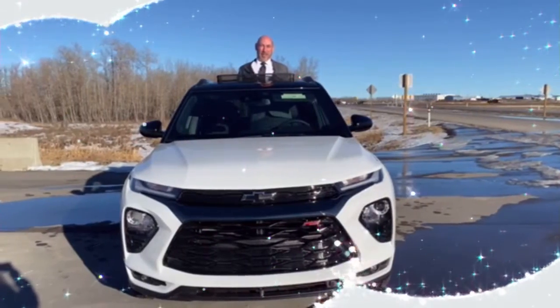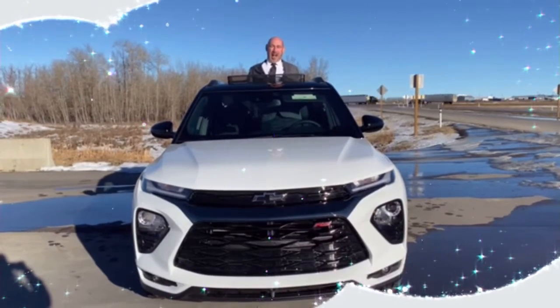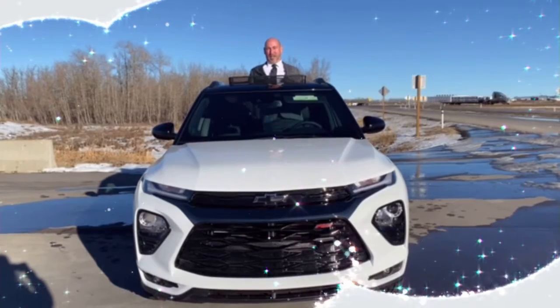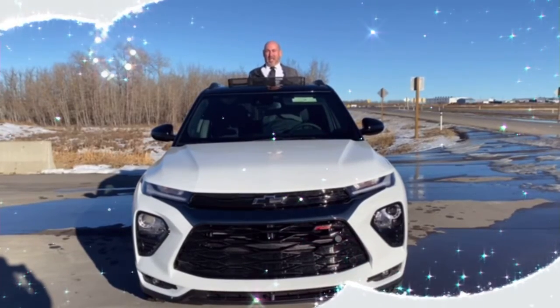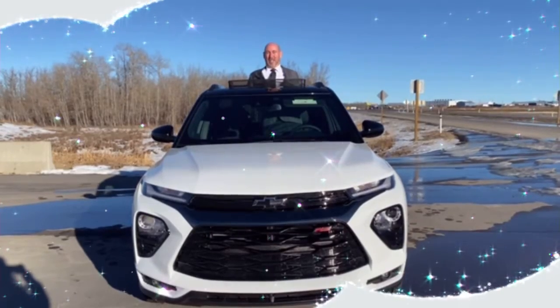Look at this — it's got a beautiful sunroof, and it's a panoramic roof as well. This is an awesome package for the 2021 Chevy Trailblazer RS. It's the nicest SUV in the segment with all-wheel drive — you're going to love it. Thanks for watching.